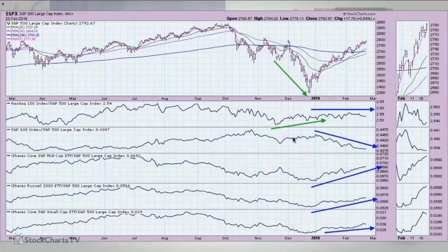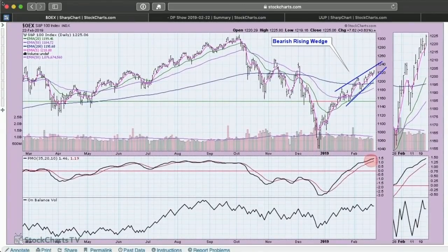The NASDAQ 100 — the tech stocks — showed some improvement during the decline, which gave us a hint that we were in for a pretty nice-sized bottom. What's interesting is who hasn't been participating: the S&P 100, those larger-cap stocks, have actually been underperforming. We need to see them start to show a little more leadership instead of our small and mid-caps. But I still think this is probably a bullish factor to consider.